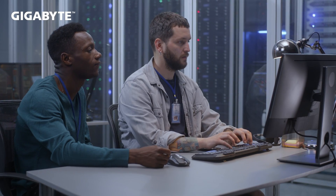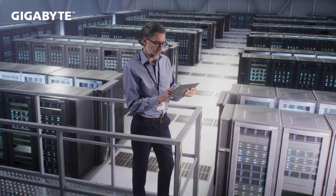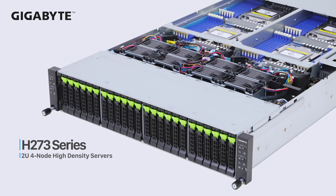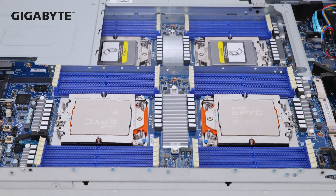Our H-Series is also a key series for HPC, supercomputing, and hyper-converged infrastructure. To enhance the CPU computing performance, we made some big changes to our server architecture in our H-Series for 4th Gen Epic.